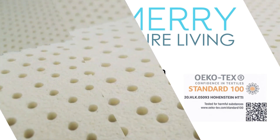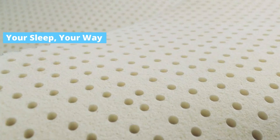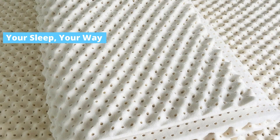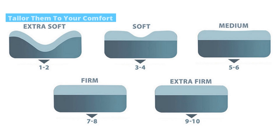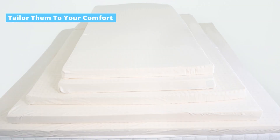From our mattress topper with 7-zone support technology to our mattress topper with an innovative egg crate design, you get to explore two exceptional options. You can even tailor them to your specific needs by choosing from various firmness and thickness levels.